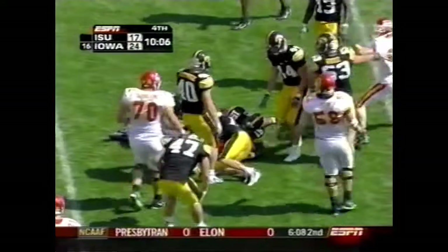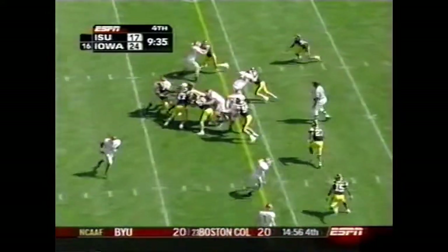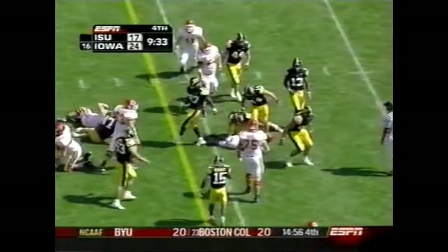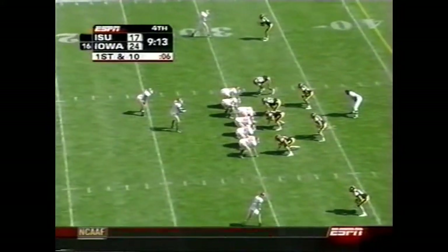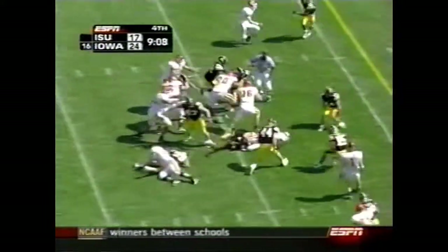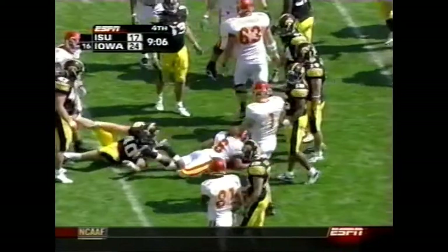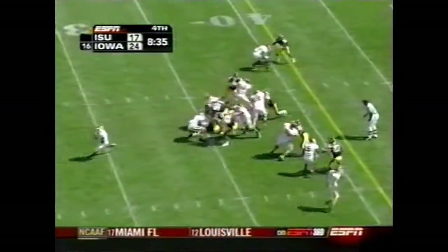Stevie Hicks slices his way. Auburn with a huge game later today against LSU. Hicks stretches through for the first down. First and ten. Jason Scales in this offense again.